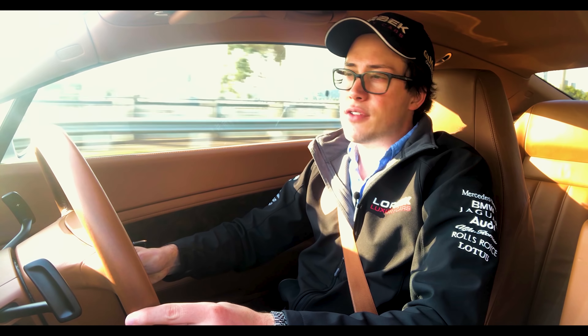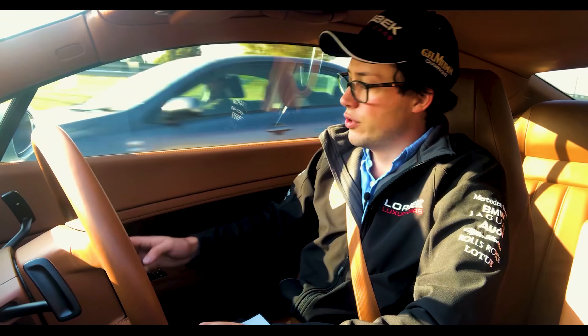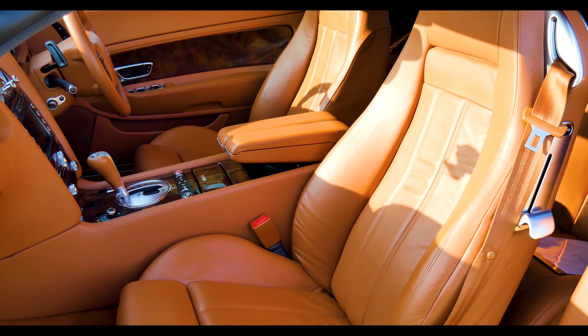This particular example is a very special one because it's a one-owner car, specially ordered in Glacier White with this quite exceptional saddle interior. It's also got optional extended bird's-eye timber veneer interior trims and massage seats.